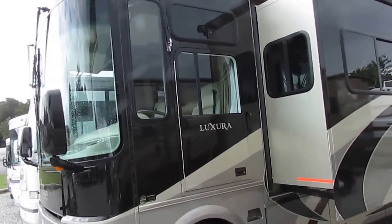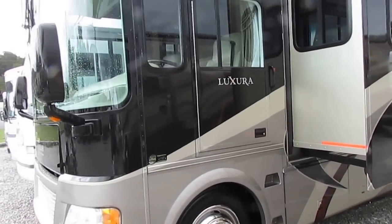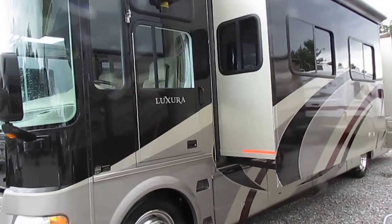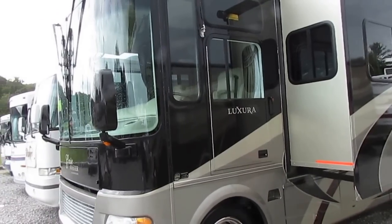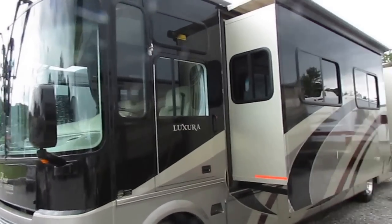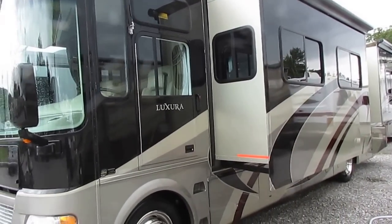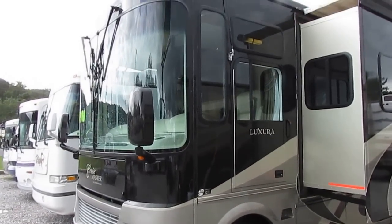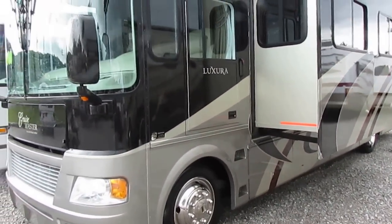Basically you're saving $90,000 going with a used instead of brand new and getting a 38,000-mile top-of-the-line motorhome. It's 37 feet long. It includes up to a 138-point inspection by our certified RV techs. It also includes a 90-day nationwide limited warranty that can be extended very affordably.